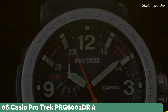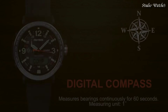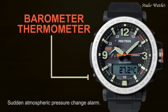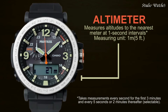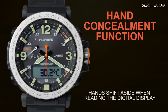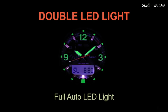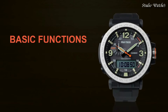Number 6. Casio ProTrek PRG-6001DR Analog Digital Watch. Black resin and stainless steel case with a black silicon strap. Black digital dial with black hands and index Arabic numerals hour markers. Dial type: analog digital. Japanese quartz, scratch-resistant mineral crystal, screw-down crown. Case size: 51.6x51.5mm, case thickness 13.4mm. Water-resistant at 100m, 330ft.